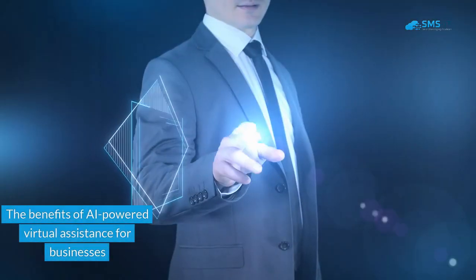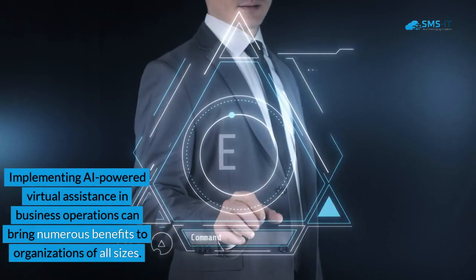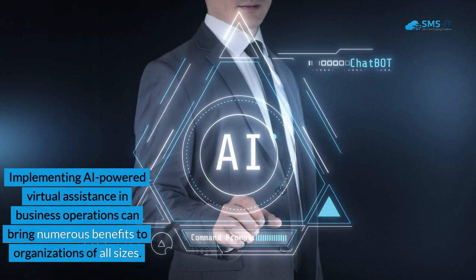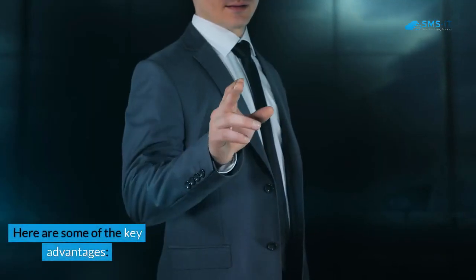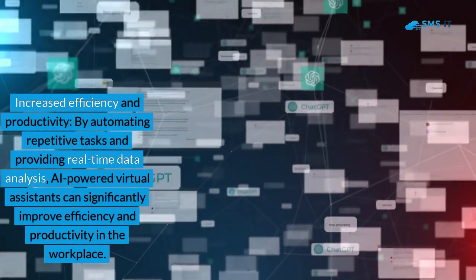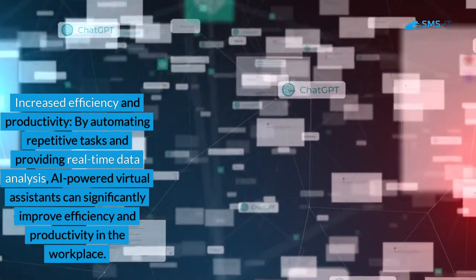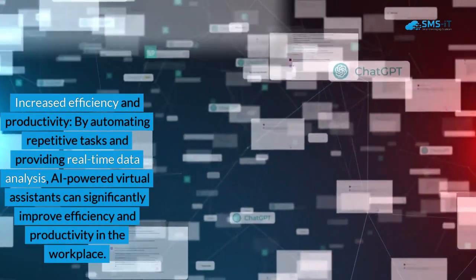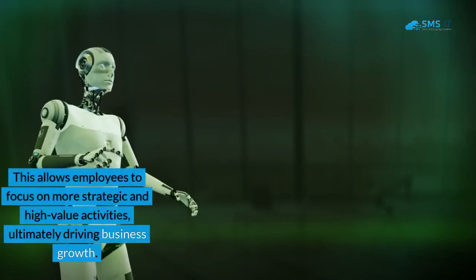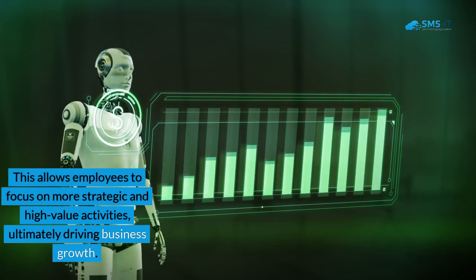The benefits of AI-powered virtual assistants for businesses. Implementing AI-powered virtual assistants in business operations can bring numerous benefits to organizations of all sizes. Here are some of the key advantages. First, increased efficiency and productivity: by automating repetitive tasks and providing real-time data analysis, AI-powered virtual assistants can significantly improve efficiency and productivity in the workplace, allowing employees to focus on more strategic and high-value activities, ultimately driving business growth.